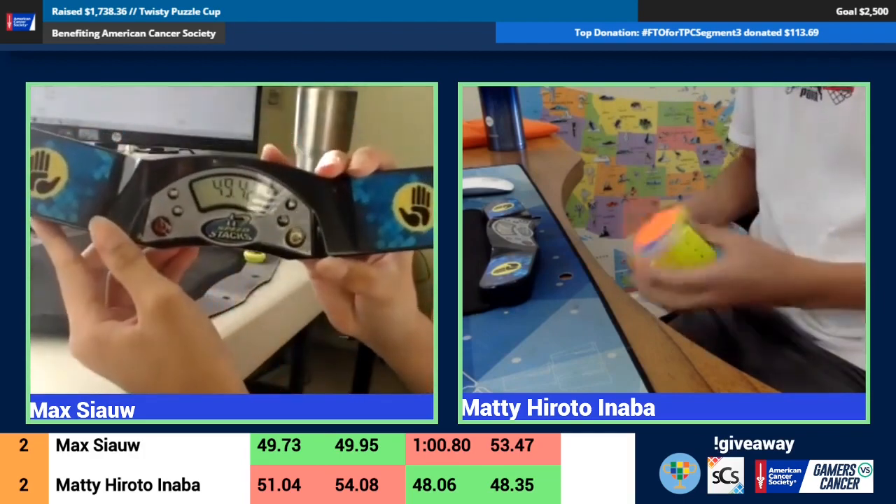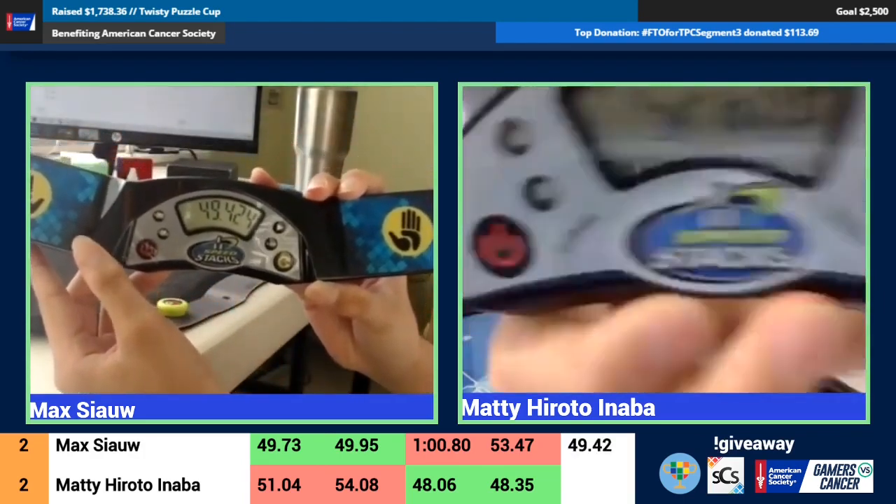Going into the 3x3 stage now — with a 49 again, another 49.